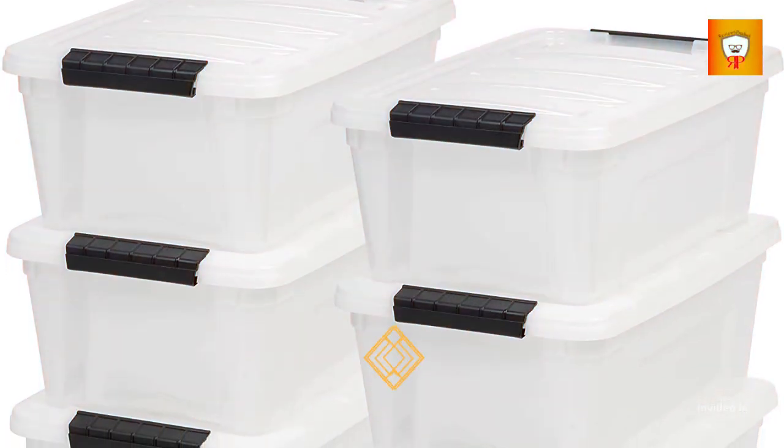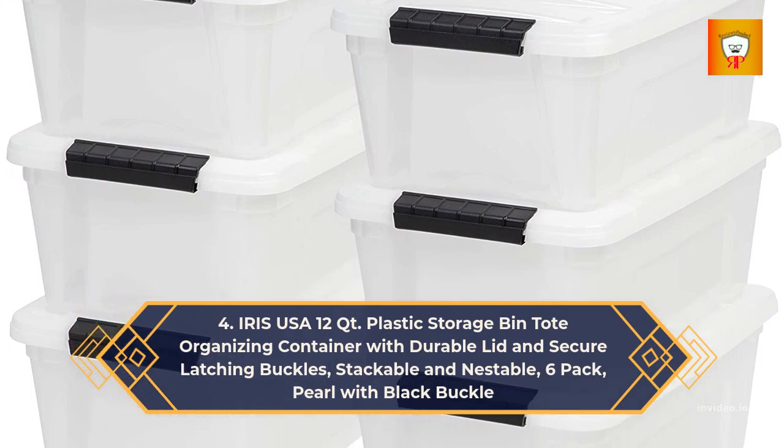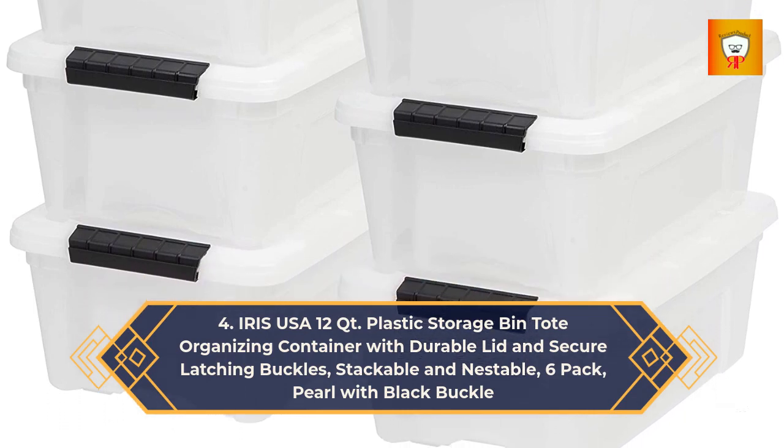4. Iris USA 12-Quart Plastic Storage Bin Tote Organizing Container with Durable Lid and Secure Latching Buckles — Stackable and Nestable, 6-Pack, Pearl with Black Buckle.